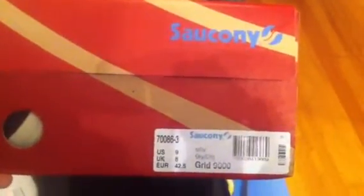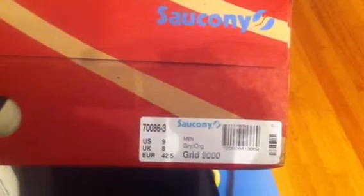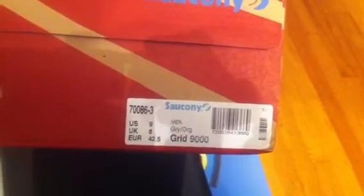What's up YouTube, this is James Melton 34 back with another pickup. Decided to get something different besides the usual. Got some Cicconi's — these are the Cicconi Gridlock Exclusives by Packer Shoes, exclusive by Cicconi for Packer Shoes. These are size 9, colorway is gray and orange.